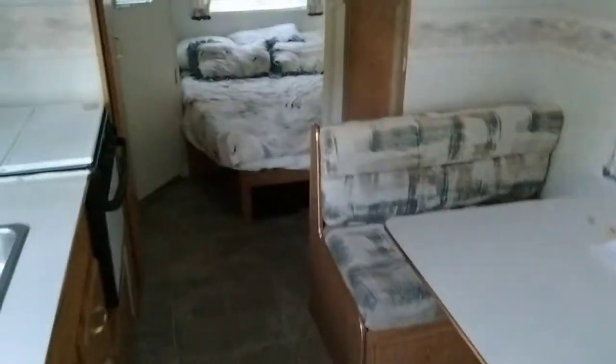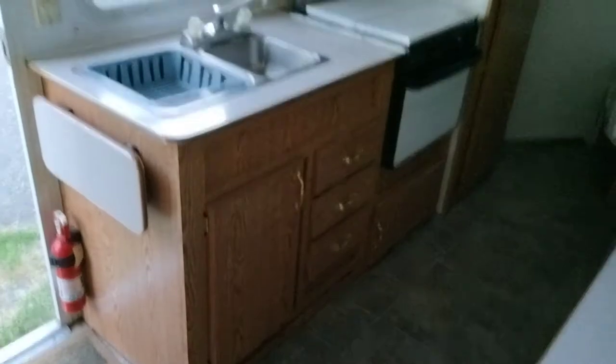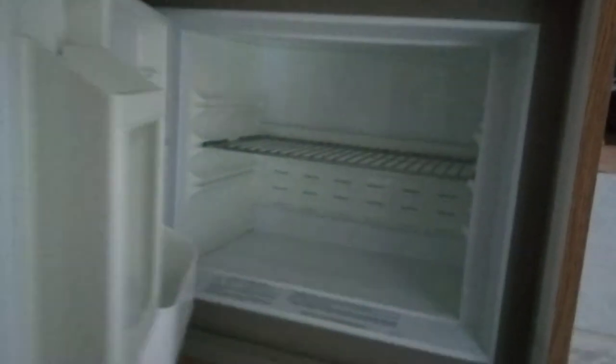Just got everything somebody needs to live. Refrigerator works, stove works, checked all that out, water works, everything works. If it don't work, it was working when I bought it. They go to the refrigerator, nice and cold, go to the freezer. Got a little TV in there, a little closet, a little bathroom.